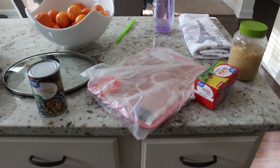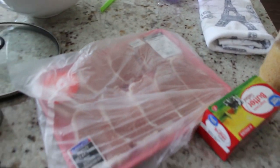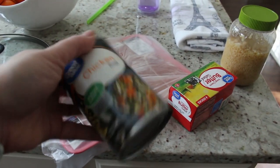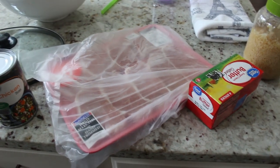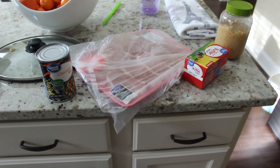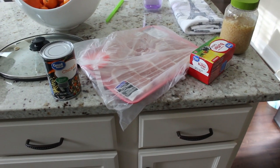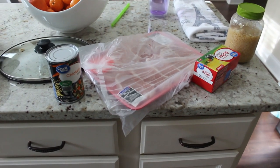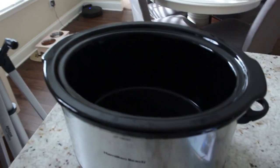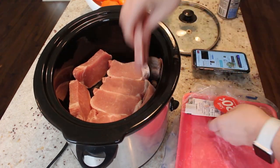This next meal is super simple with very limited ingredients. All you need is about two pounds of pork chops, four tablespoons of butter, some garlic, and half a cup of chicken broth. You literally just put them all into the crockpot, let it cook for only three hours on low, and you'll have some delicious buttery garlicky pork chops — garlic butter pork chops. So let's get started dumping this into the crockpot.